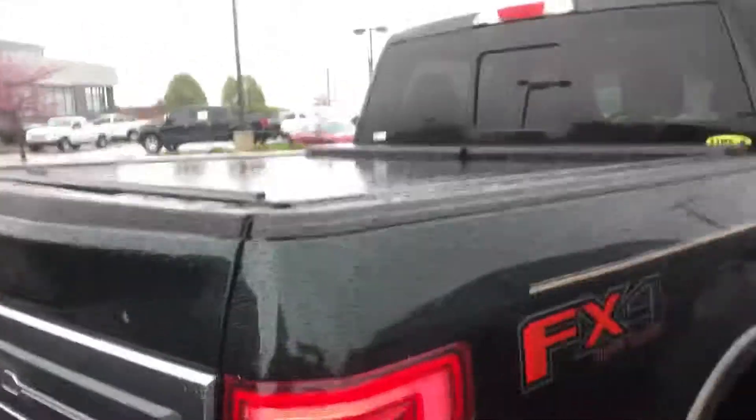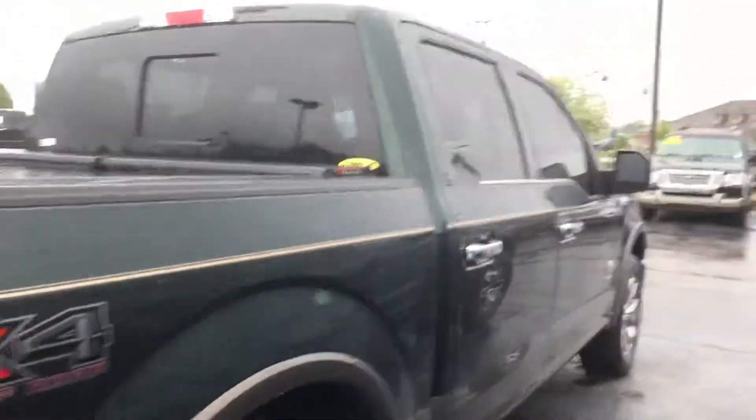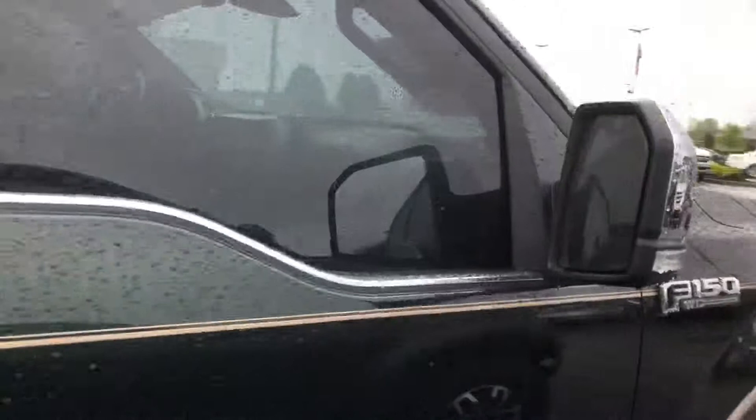It's a really nice looking truck. It has a Line-X spray-in liner, EcoBoost engine, and King Ranch trim.